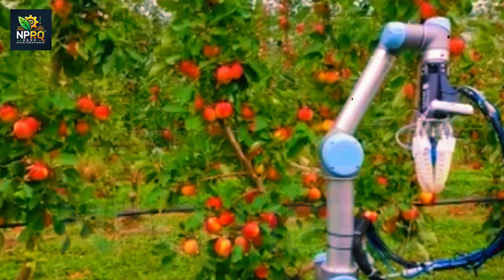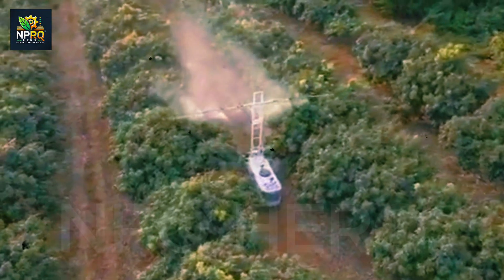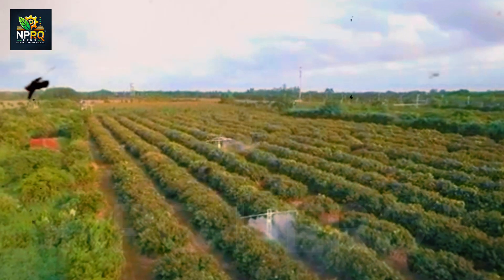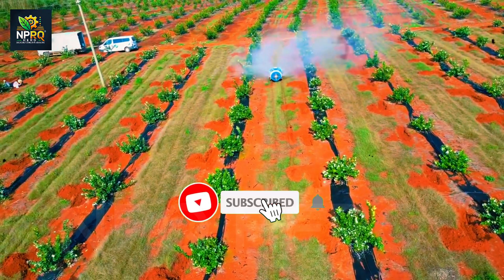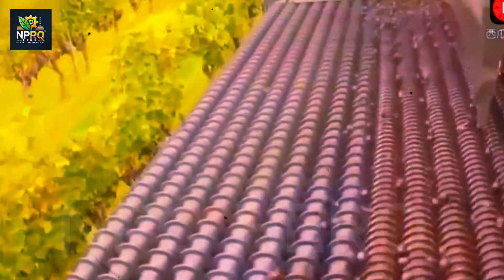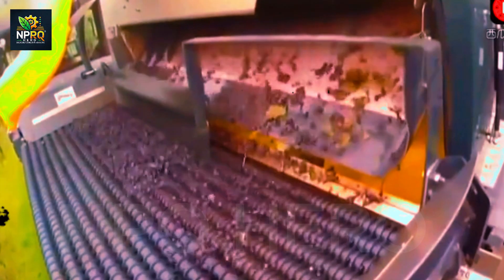Imagine stepping into an orchard bursting with ripe fruit, while overhead, drones hover delicately picking each piece with precision. The teal robot, equipped with advanced AI technology and highly accurate image recognition algorithms, identifies ripe fruit without damaging it. This tech innovation accelerates the harvest process, optimizing productivity without compromising the quality of the harvest.